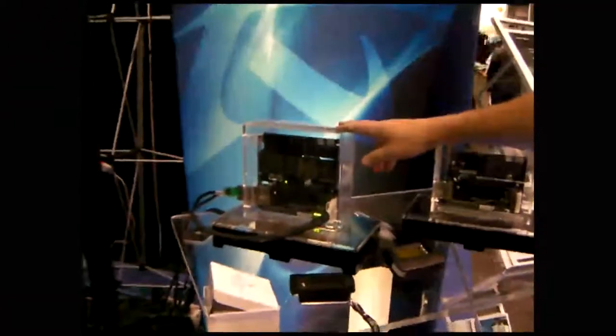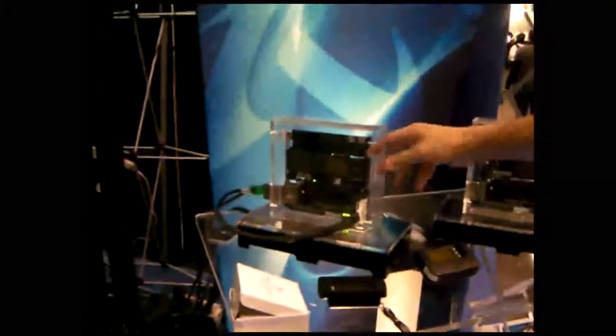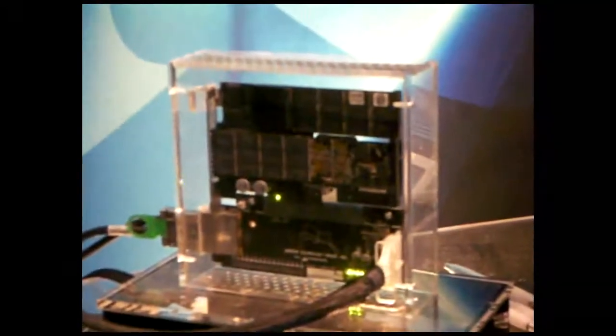This is the IO Drive Duo. It has two of our modules — two 320 modules — for a 640 gigabyte drive. It's capable of up to one and a half gigabytes per second read and 1.3 gigabytes per second write speed. That's a PCI Express Gen 1 by 8 or a Gen 2 by 4 lane card.